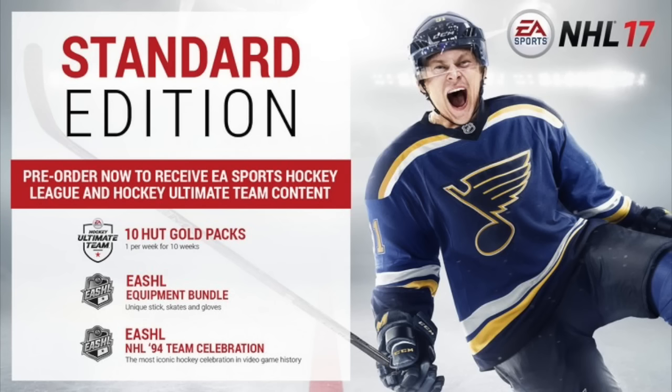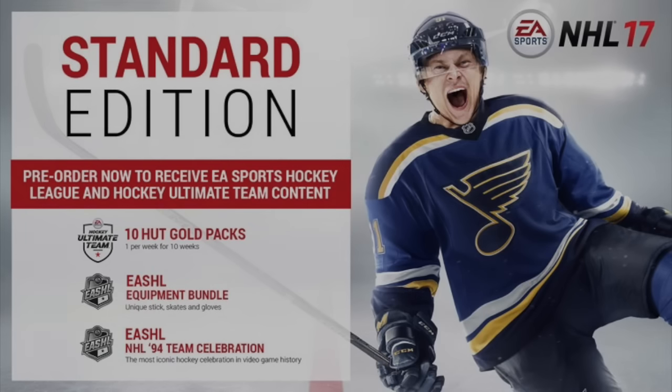There you go — those are the pre-order offers for NHL 17. A link is in the description if you want to take a closer look. That is also the new logo for Hockey Ultimate Team. If you enjoyed, make sure to leave a like, comment, and subscribe, and we'll see you for more NHL 17 news.